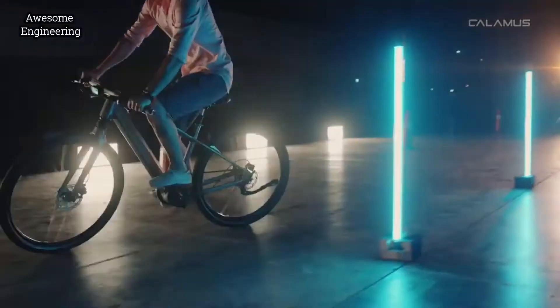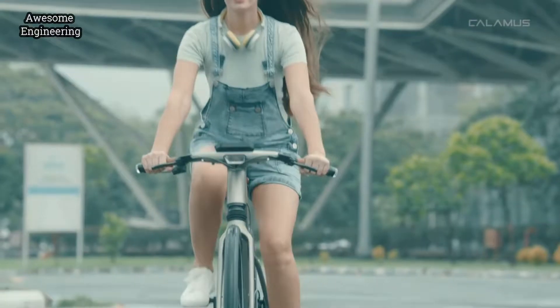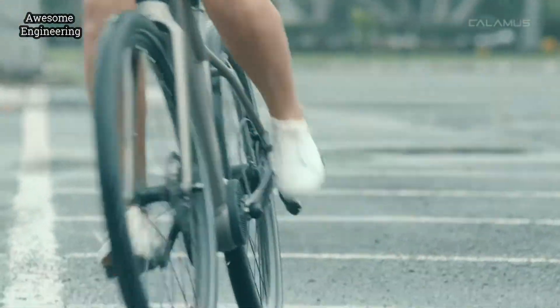A lot of the sleek body lines and muscular contours of the Calamus ULTRA bike are inspired from the anatomy of a panther.